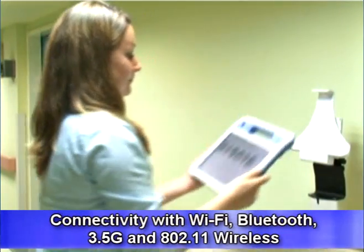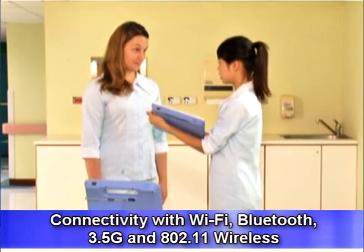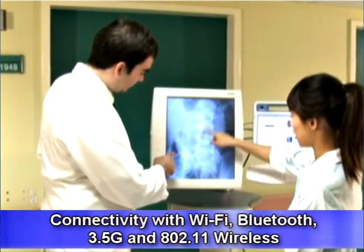Its connectivity with WiFi, Bluetooth, 3.5G, and 802.11 makes the Mica 101 available regardless of patient locations.